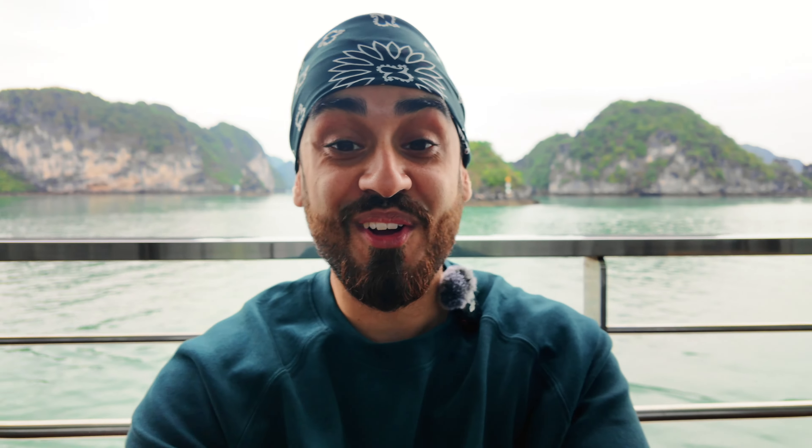You can just see behind me the views of Halong Bay - it's stunning. It's just so cool. I've never been on a cruise before, so it's a bit overwhelming, like trying to take it all in.